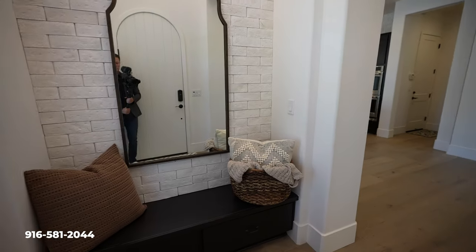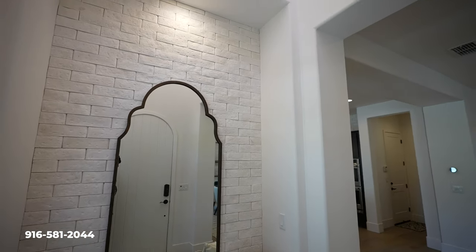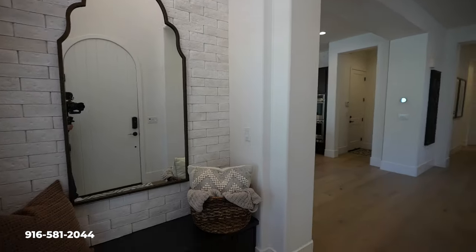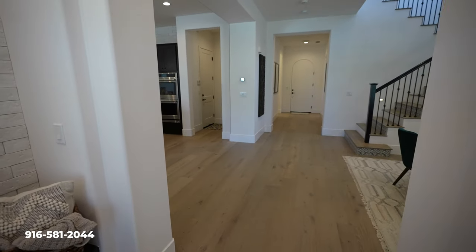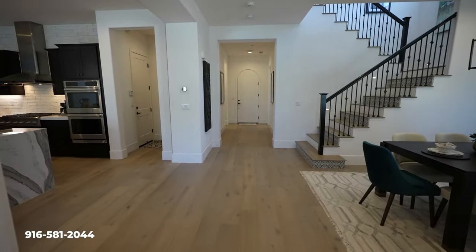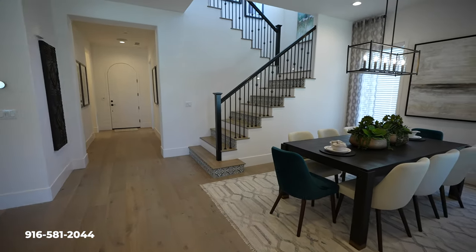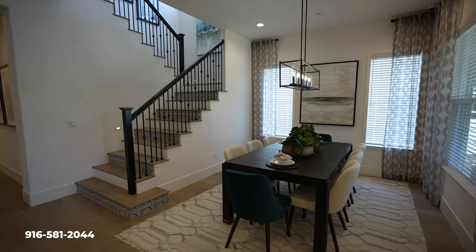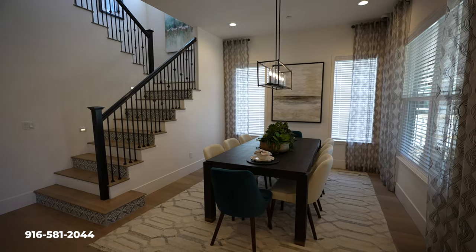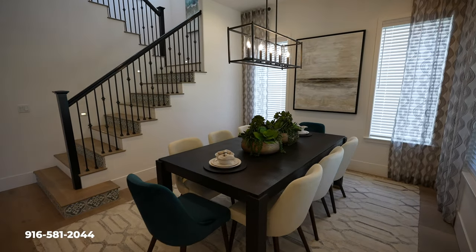Welcome everybody. We're in this new luxury listing here in Crocker Village. As you can see right away, this home really offers it all. It's got this nice, open, wide floor plan as you step into this beautiful home. This home is like new — it was actually a formal model home, but this new luxury home is getting listed in East Sacramento and it's definitely one-of-a-kind.